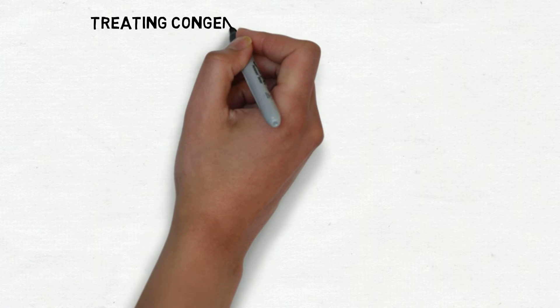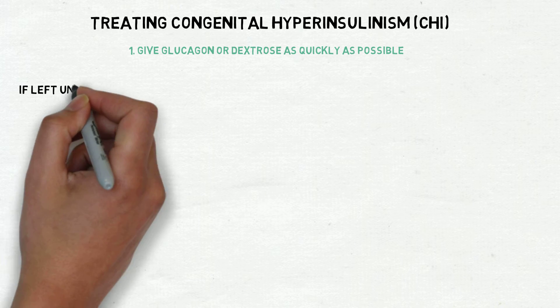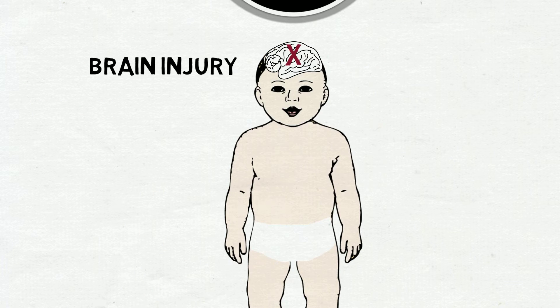Often the first step towards treating a patient with congenital hyperinsulinism is to give glucagon or dextrose as quickly as possible. This is because if left untreated, prolonged exposure to very low blood glucose levels puts patients at risk of suffering brain injury.